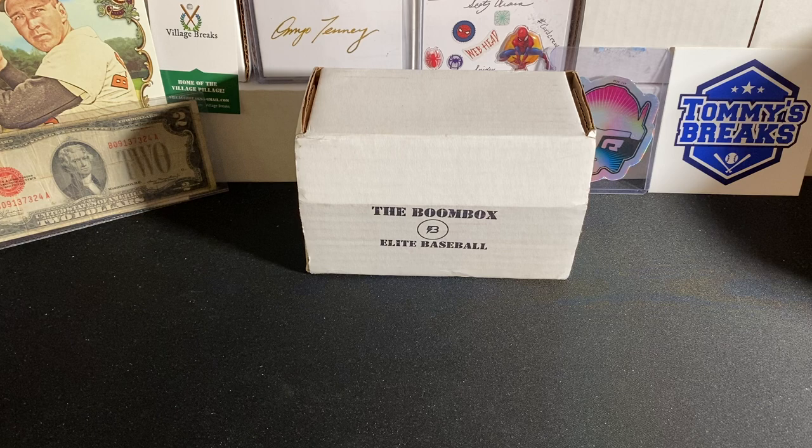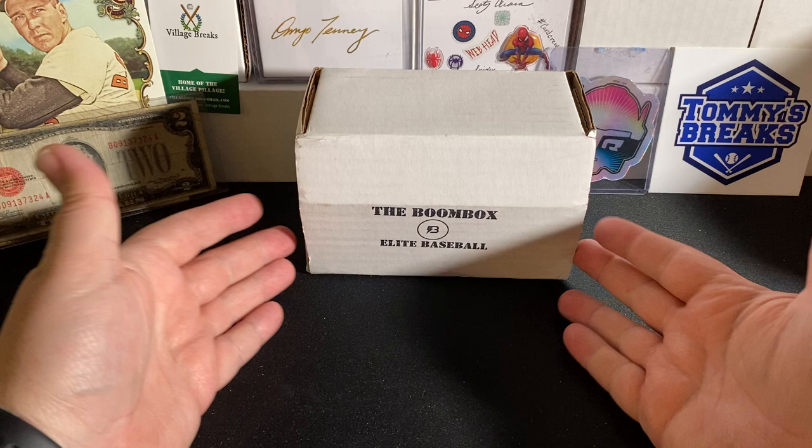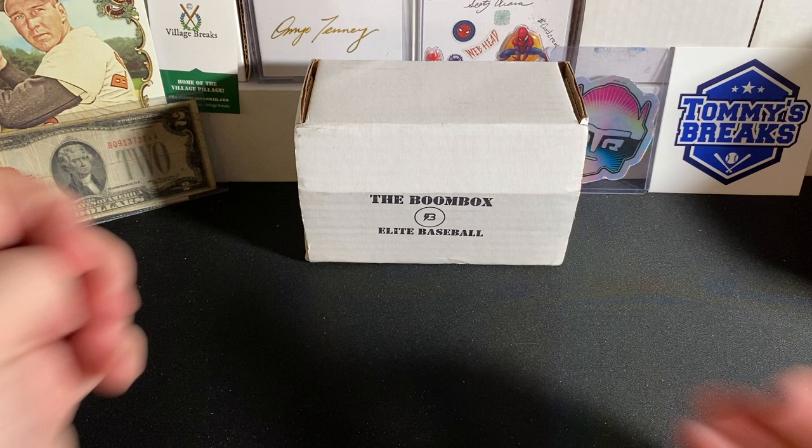Hey, what's up? How's it going, everybody? Triple B back with you. Hope you guys are all having a fantastic and wonderful day today. Today we are back with the Elite Baseball Boombox for the month of June 2022.